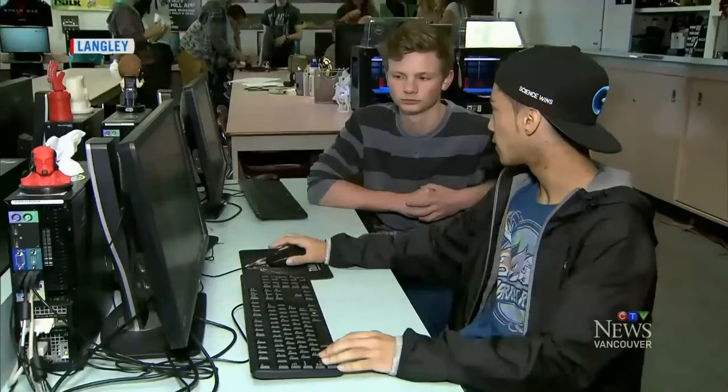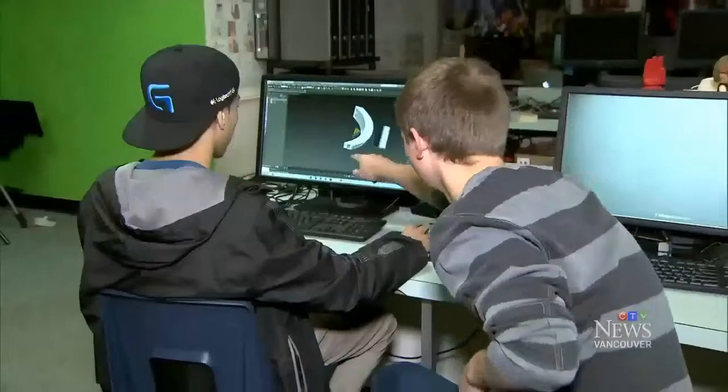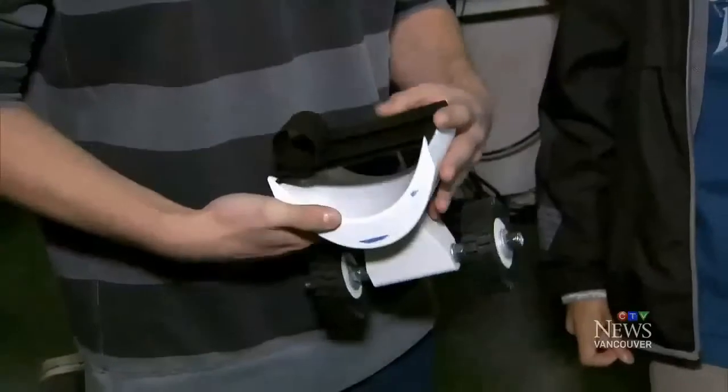At Walnut Grove Secondary, the computer screens are filled with designs that have become real. A 3D printer turns out plastic parts, and the students note the design is going to have to be made bigger overall.